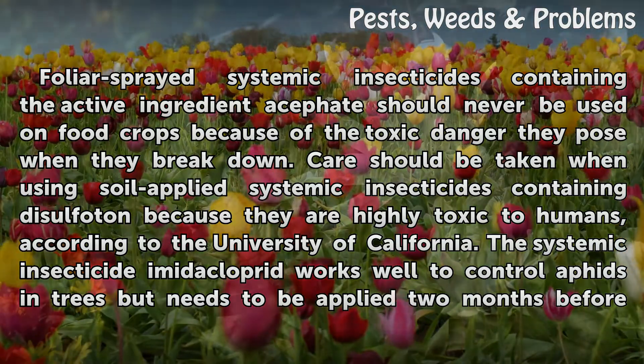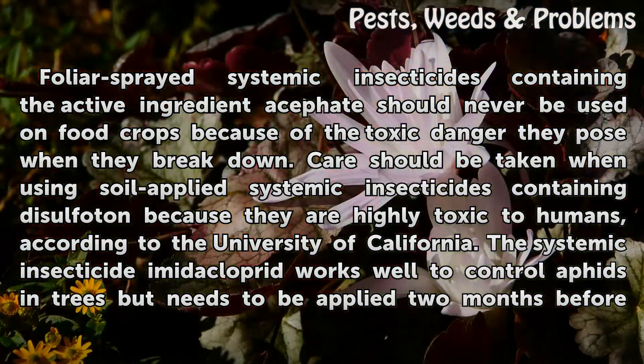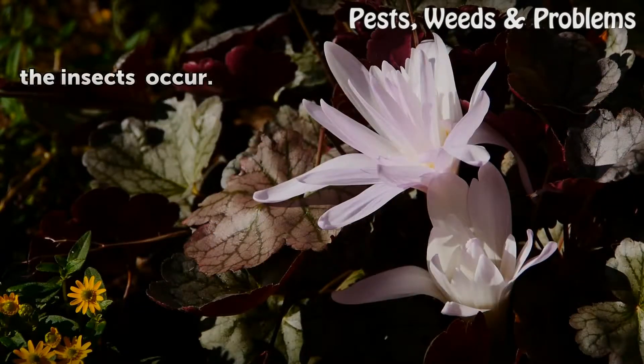The systemic insecticide Amidocloprid works well to control aphids in trees but needs to be applied two months before the insects occur.